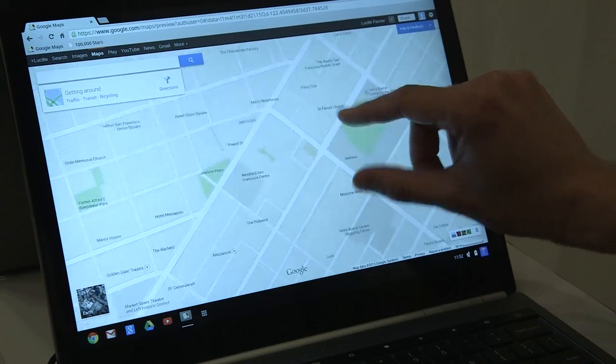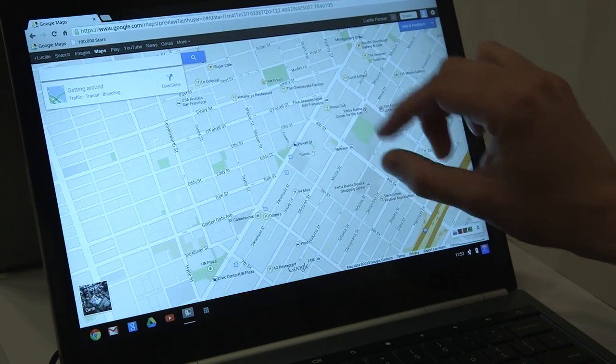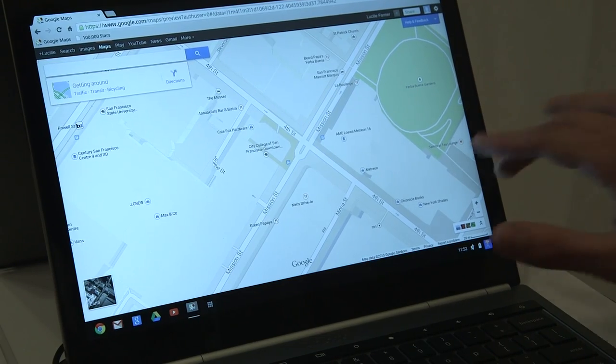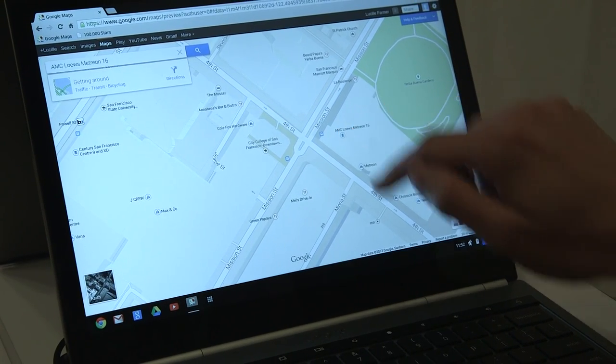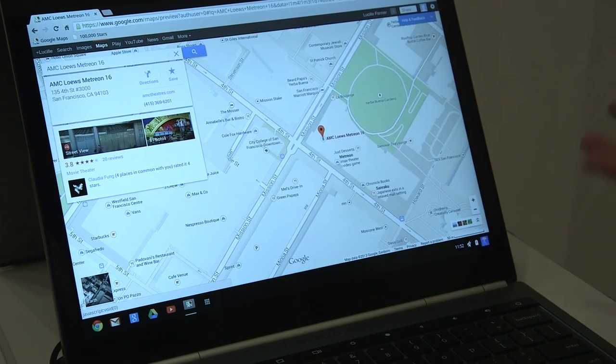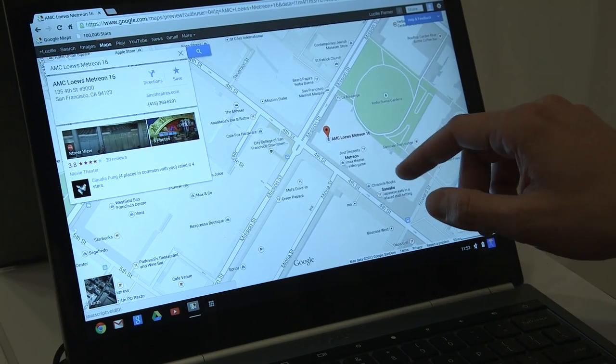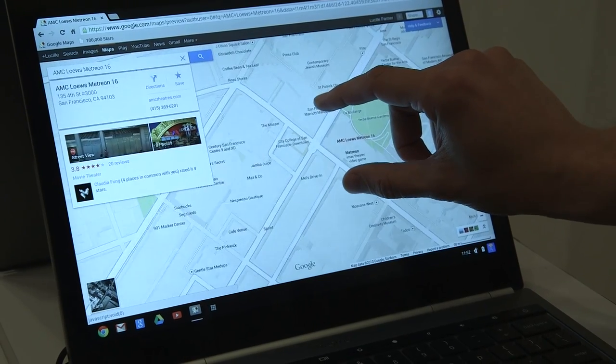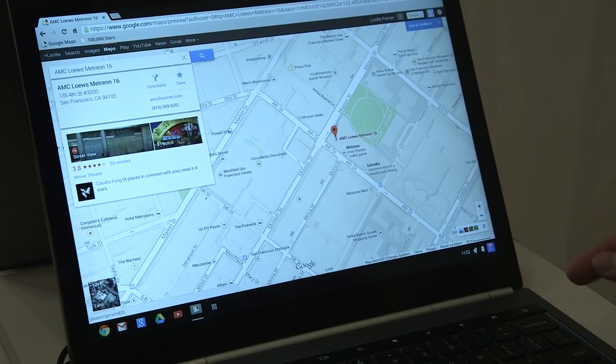They're using vectors instead of tiles. But all that nerdery aside, what's really amazing is they've done a really good job just making the map look cleaner. They switched to a Roboto font and added all these little icons. When you tap on them, the roads you might actually want to use stay highlighted, and everything else gets dimmed out.